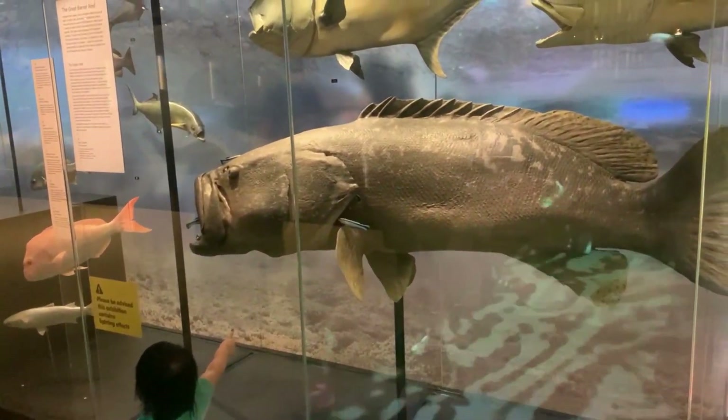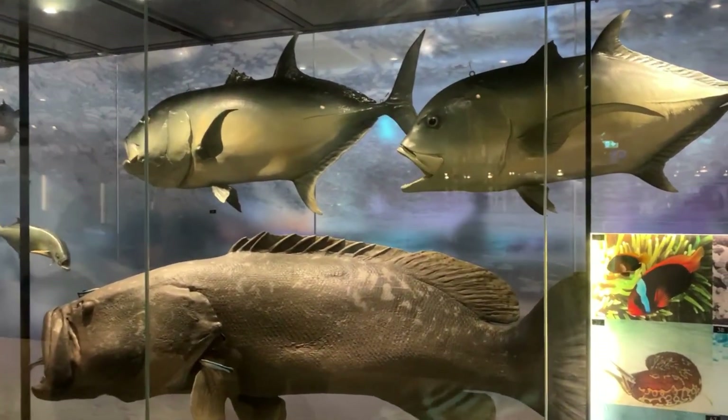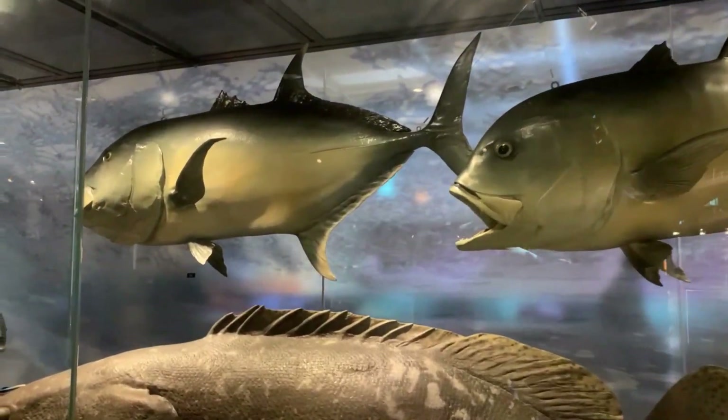I probably shouldn't have brought Emily Jane here — she already has a fear of the ocean and now I'm just showing her all the reasons why not to swim in it. Look at the size of them.